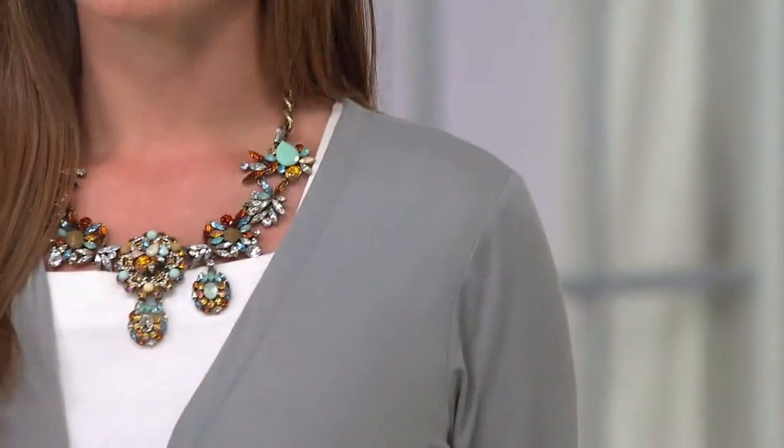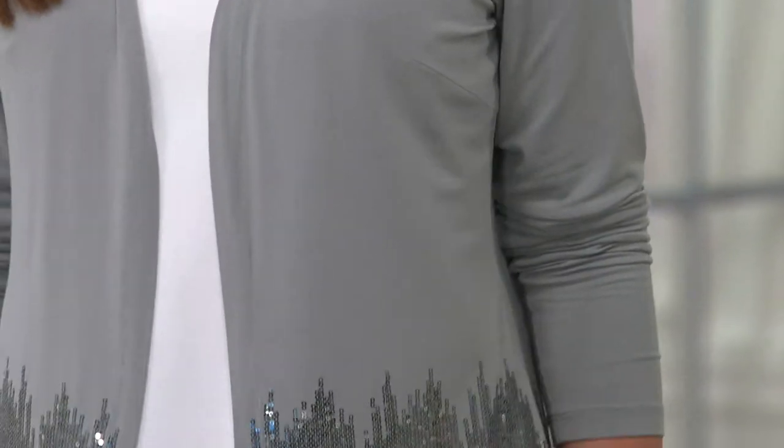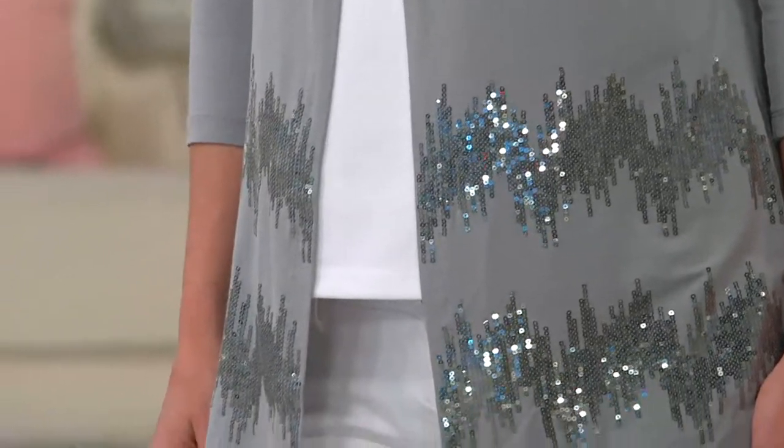The boyfriend cardigan with sequin detail is your lightweight summer sweater. This is your go-to in the cold air conditioning, whether it's at the office, at the movies, at a restaurant — and a great way to update and elevate any outfit.